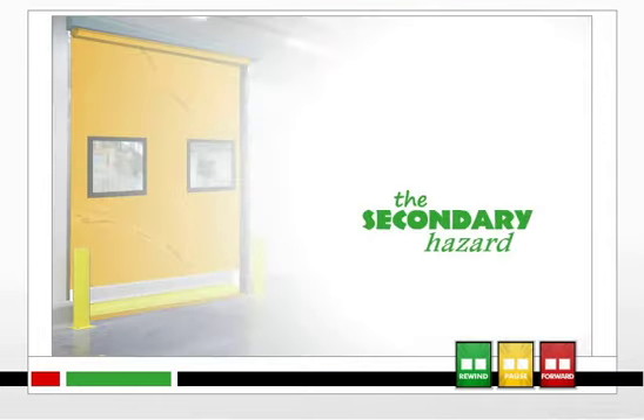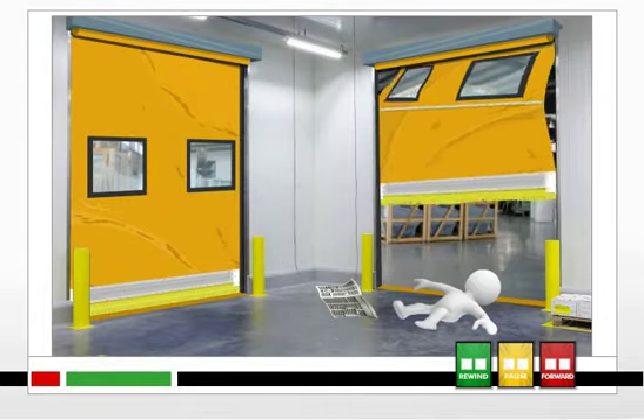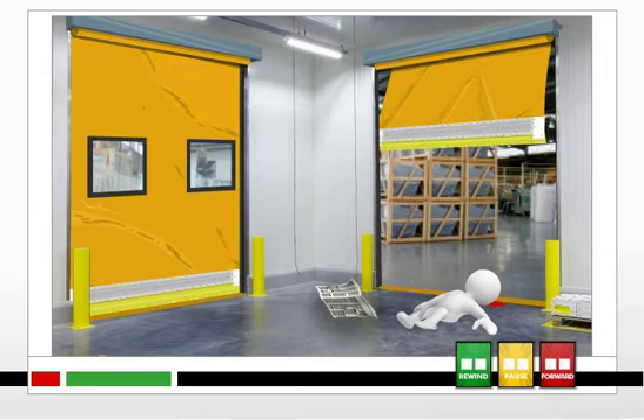Next is the secondary hazard. This happens when a door with a rigid bar is dislodged and swings out, striking an unwary employee virtually anywhere on their body.